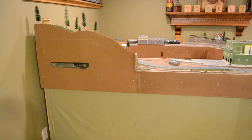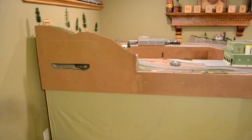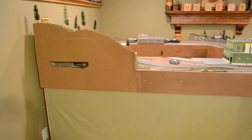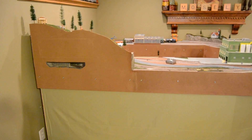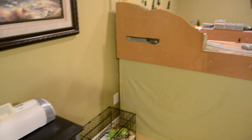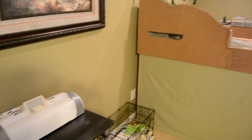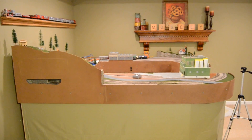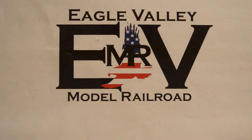That's a little bit of an update on what's to come, not necessarily an update on where the layout is. Hopefully in September we'll document the addition to our off-layout staging yard and we'll have a pretty good update and a lot to share for next month. Thanks for watching — remember to like, share, subscribe, and until next time, happy modeling.